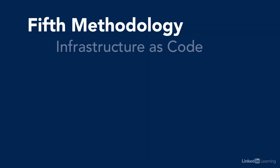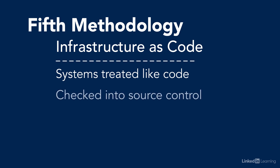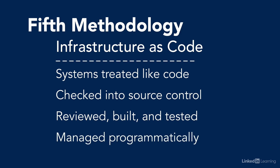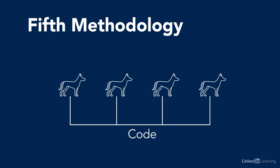Last but not least, our fifth and final methodology: infrastructure as code. One of the major realizations of modern operations is that systems can and should be treated like code. System specifications should be checked into source control, go through a code review, weather a build and an automated test, and then we can automatically create real systems from the spec and manage them programmatically. With this kind of programmatic system, we can compile, run, kill, and run systems again, instead of creating hand-crafted permanent fixtures that we maintain manually over time. We end up treating servers like cattle, not pets.